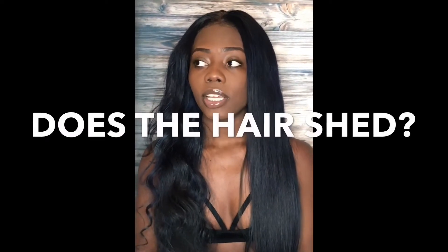Number two: does the hair shed? I feel like the hair does not shed as much as other hairs do, but it still sheds. It doesn't excessively shed like crazy every time I run my hands through my hair or even brush it. So I felt like that was definitely a plus.